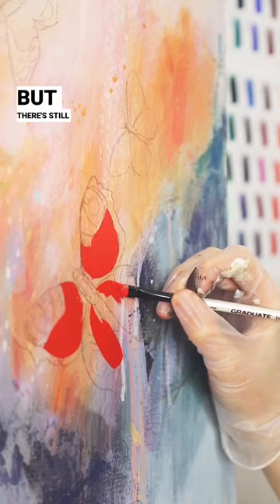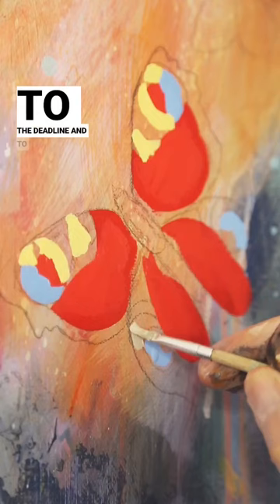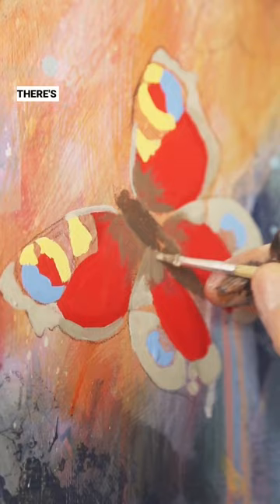You might be wondering why I left it so close to the deadline, and to be honest I'm wondering that too. I think part of the reason is it just took so much longer than I thought to plan, and there's been so much research involved because there's a lot of meaning behind the painting — I'm going to make a whole separate video about all of that.